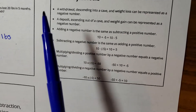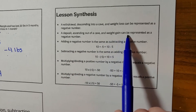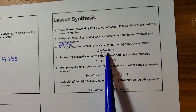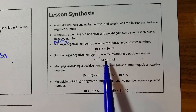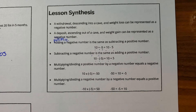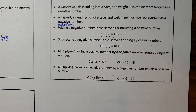Let's look at our lesson synthesis. A withdrawal, descending into a cave, and weight loss can all be represented as a negative number. A deposit, ascending out of a cave, and weight gain can be represented as a positive number. Adding a negative number is the same as subtracting a positive: ten plus negative five is the same as ten minus five. Subtracting a negative number is the same as adding a positive: ten minus negative five is the same as ten plus five. Multiplying or dividing a positive by a negative equals a negative: ten times negative five equals negative fifty. Multiplying or dividing a negative by a negative equals a positive: negative ten times negative five equals positive fifty, and negative fifty divided by negative five equals positive ten.